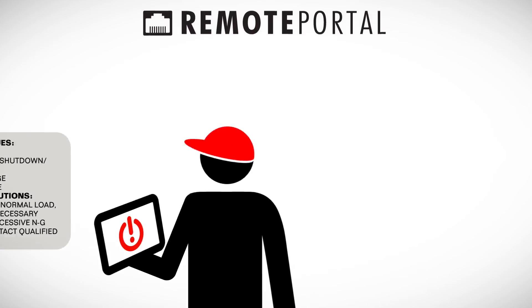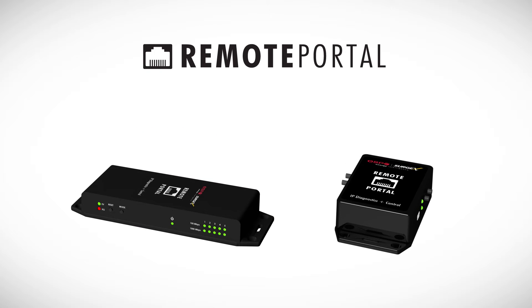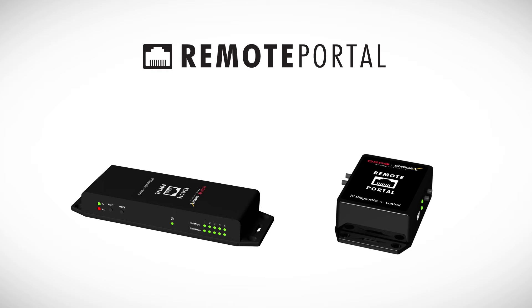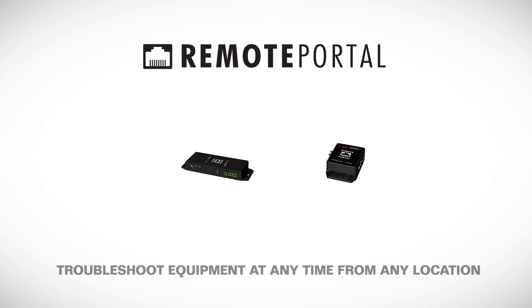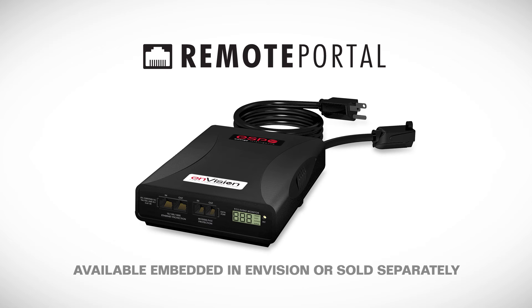In addition, our diagnostic product line can be outfitted with a remote portal power management tool. Featuring IP and cloud power management capabilities, the remote portal empowers technicians to troubleshoot equipment at any time from any location. It can either be embedded inside Envision or it can be sold as an accessory to retrofit existing ESP Surgex products that may already be installed in the field.